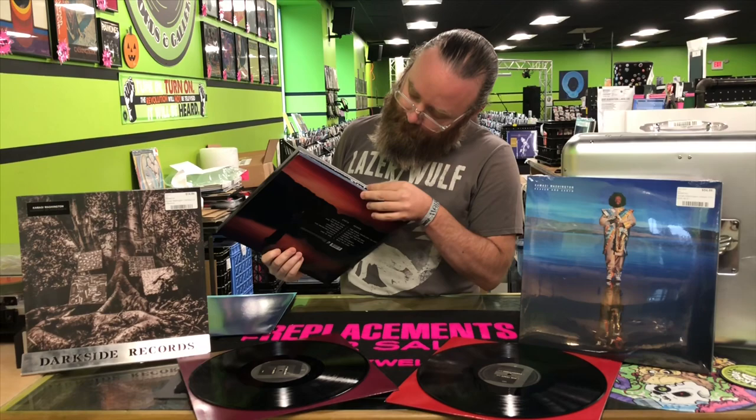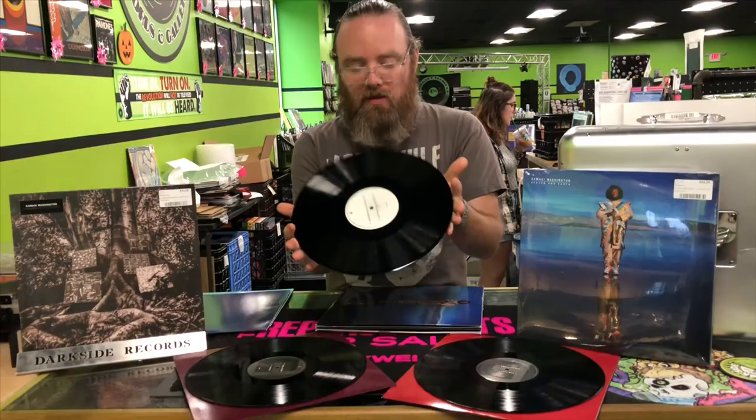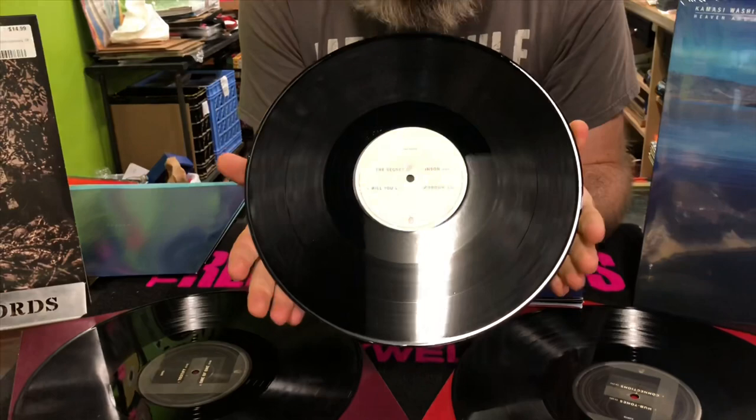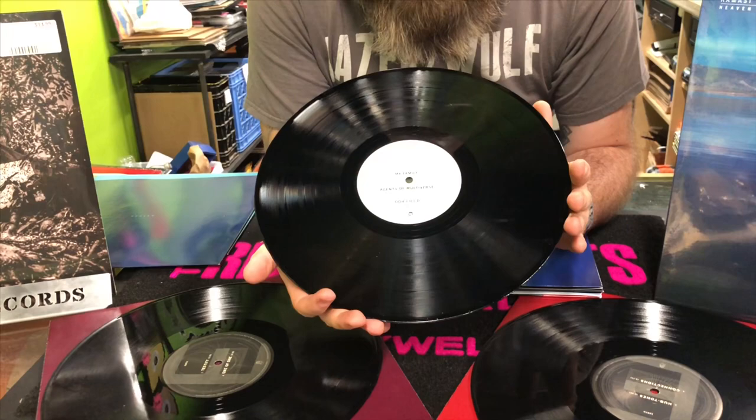Here's the reveal of the secret fifth LP in the set. This record here appears to contain five songs not included in the original track listing: the Secret of Jin Sinsan, Will You Love Me Tomorrow, and then three tracks — My Family, Agents of Multiverse, and Ooh Child. So there you go.